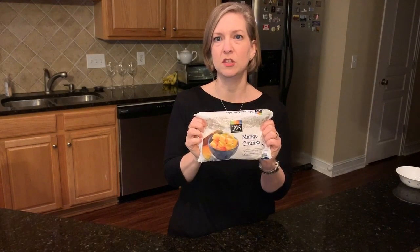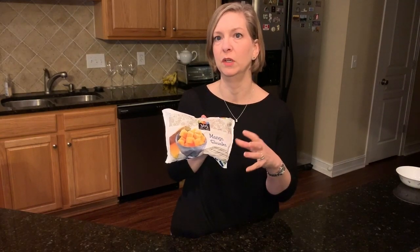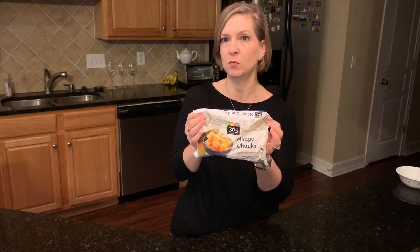Item number one on my top pick list are these 365 frozen mango chunks. These are so good — I just put them in a plastic or glass container and put it in my lunch. By the time lunchtime comes around they're thawed and they're so good because they were frozen at exactly the perfect time. Great for smoothies or whatever else you want, but also really good just on their own — and I can't say that for all the frozen mango chunks I've bought from other places.